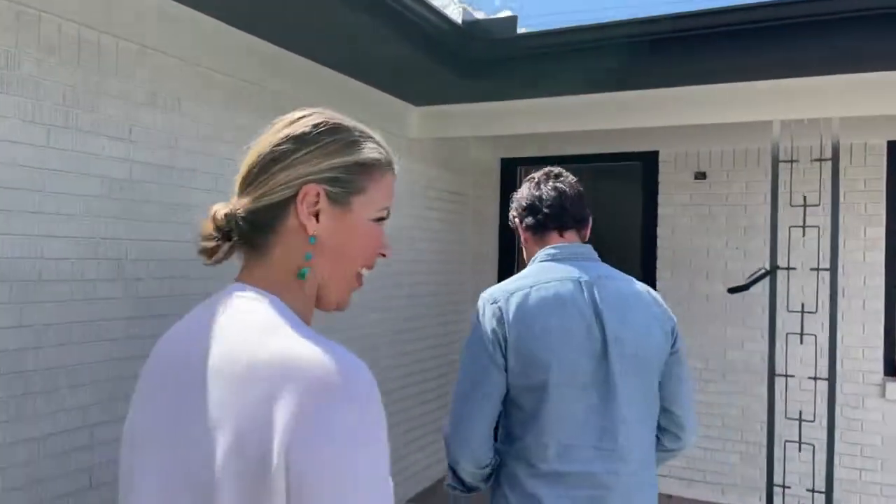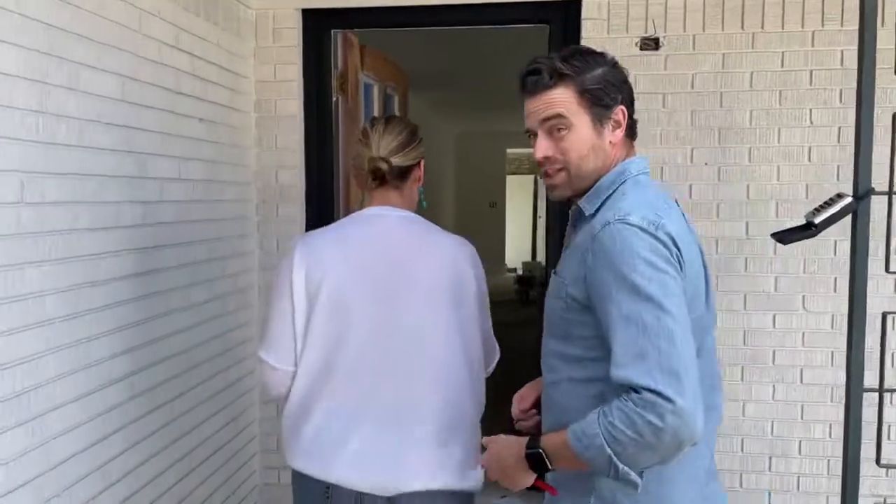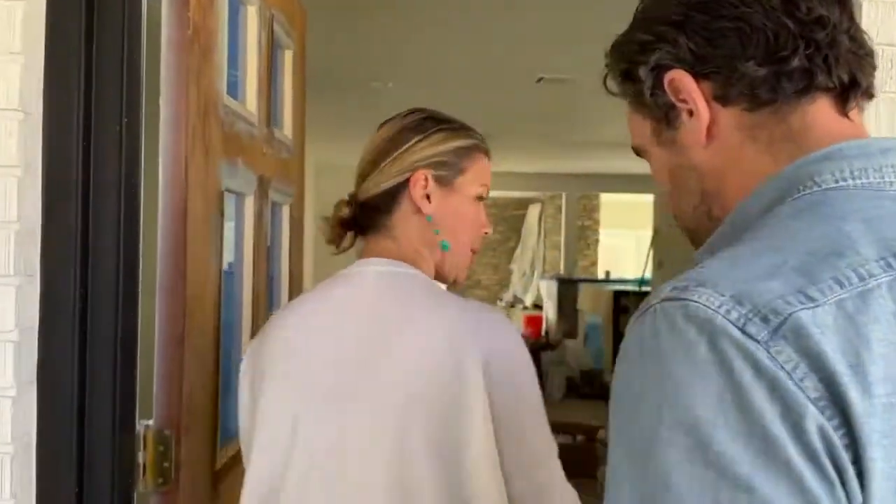It's under contract and there's a backup offer — I should say backup contract. We're going to take you in and show you around. We're just about finished. We're painting baseboards. Later today they're painting the walls. We're closing March 18th.